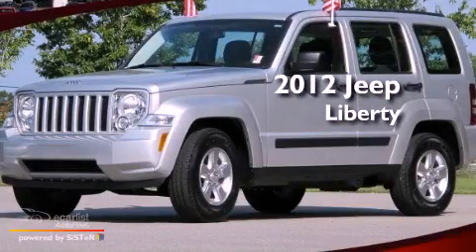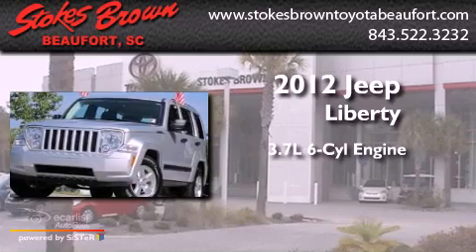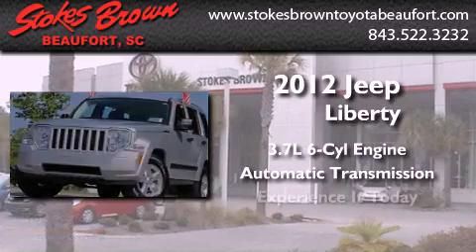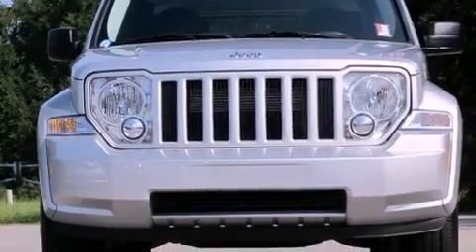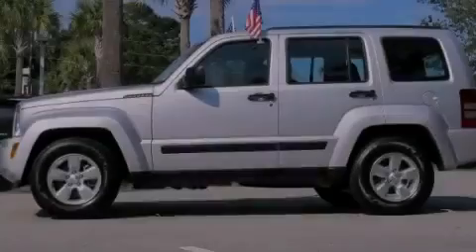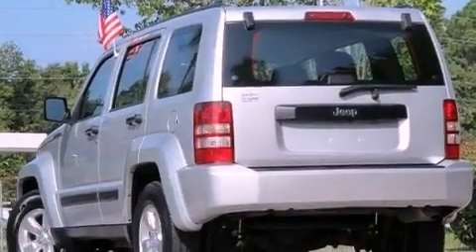This is a 2012 Jeep Liberty. It has a 3.7-liter six-cylinder engine and an automatic transmission. All of the following features are included: aluminum wheels, solar-controlled glass, cruise control, front and rear floor mats, a stability control system, and halogen headlights.